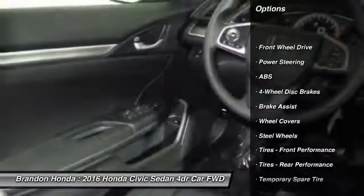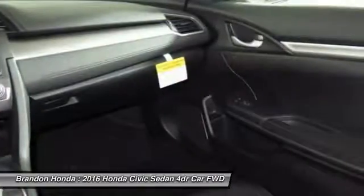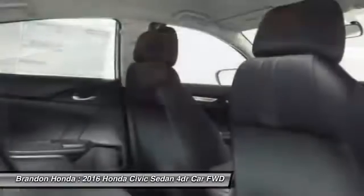Keyless entry. Traction control. Stability control. Steering wheel audio controls. Backup camera. Anti-lock braking system.